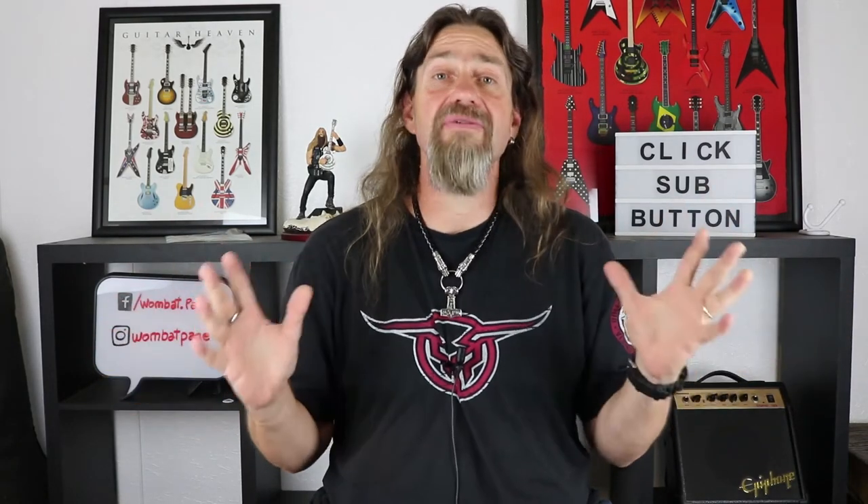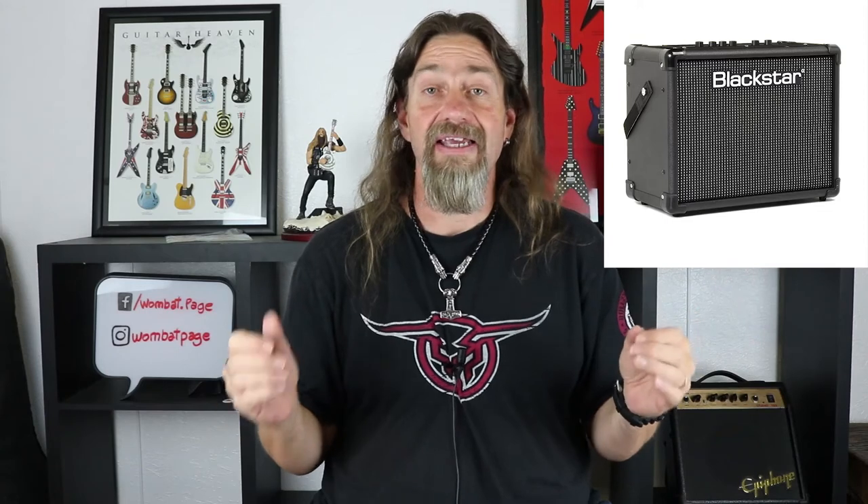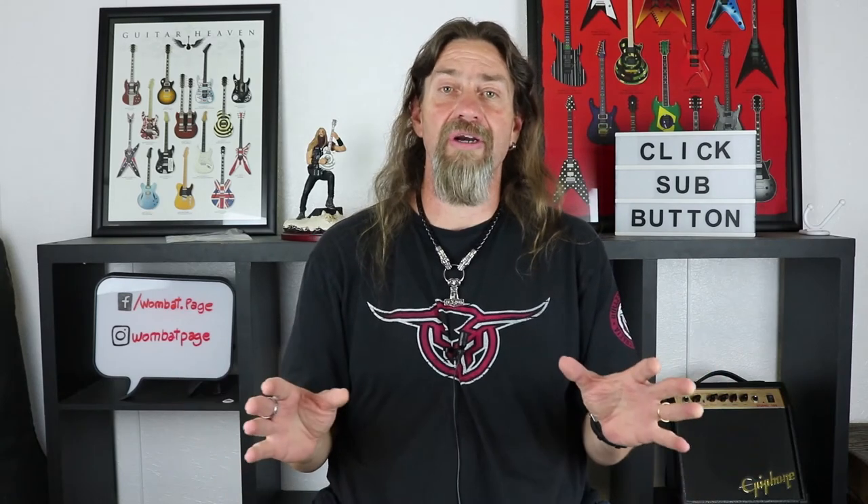On to the amp section — the budget gear amp section wasn't particularly huge this year, but we did review a couple and they were really quite good. The award goes to the Blackstar ID Core Stereo 20. It gets it because it is so much amp for so little money. If you're starting out or looking to upgrade from a tiny little 10-watt amp to something better, these sound amazing — absolutely phenomenal. That gets our award for the amp, and if you haven't got one, go and check it out. Really quite incredible amp.